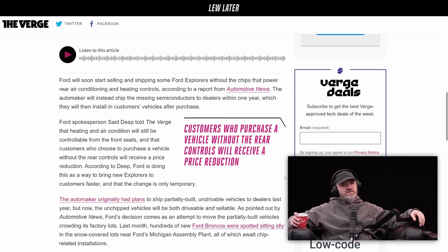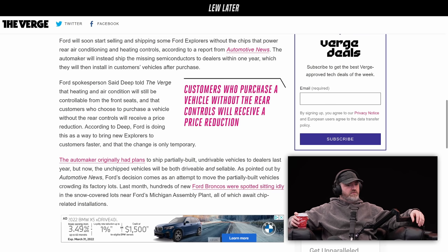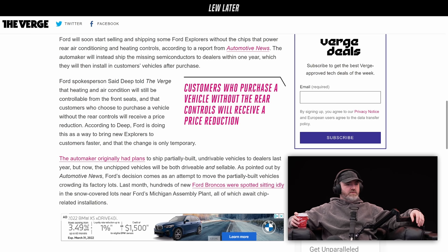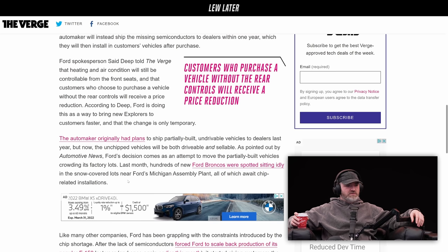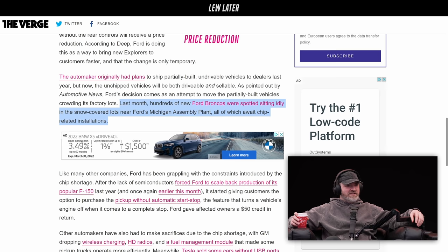Ford spokesperson told The Verge that heating and air conditioning will still be controllable from the front seats, and customers who choose to purchase a vehicle without the rear controls will receive a price reduction. Ford is doing it this way to bring new Explorers to customers faster, and the change is only temporary. The automaker originally had plans to ship partially built undrivable vehicles to dealers last year, but now the unshipped vehicles will be both drivable and sellable. Hundreds of new Ford Broncos were spotted sitting idly in snow-covered lots near Ford's Michigan assembly plant, all of which await chip-related installations.